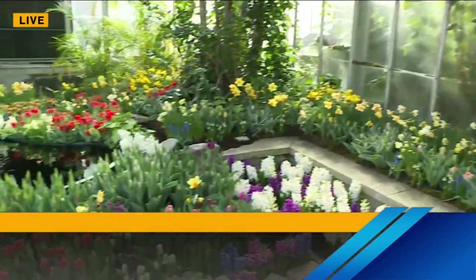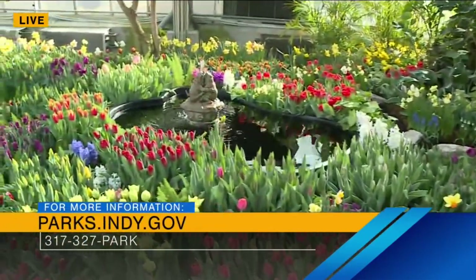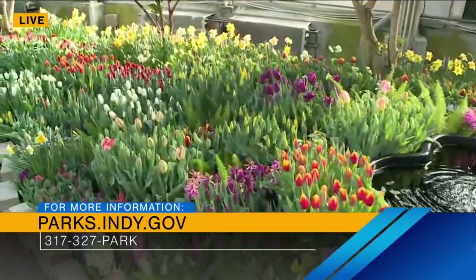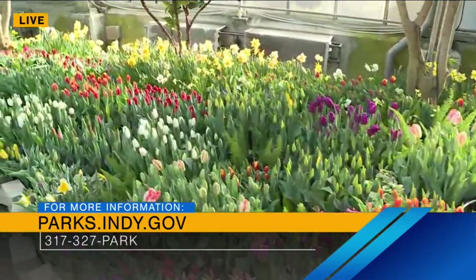How long does it last? So it lasts from today until next Friday, until the 11th. And let's take a look at these beautiful bulbs. How many are there, Elizabeth? There are thousands of them. We have 16 different varieties of tulips, six different varieties of daffodils, and several varieties of hyacinth as well.